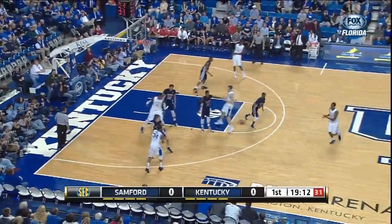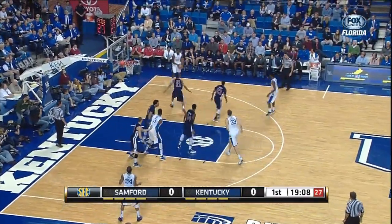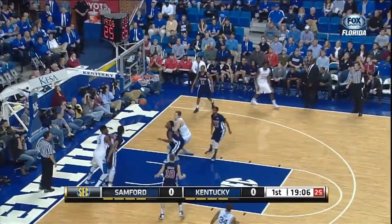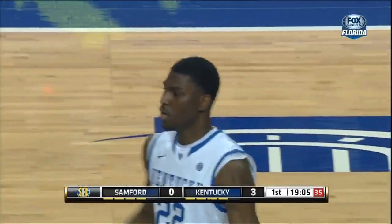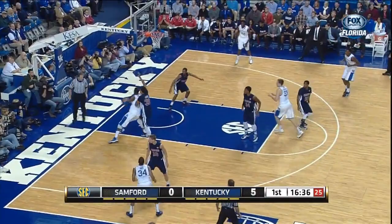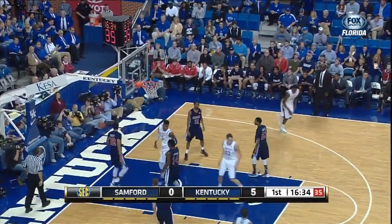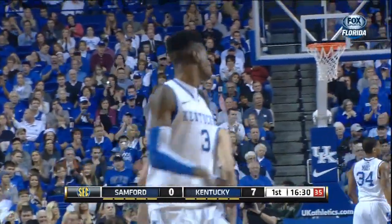Mays leads the way for Kentucky and now backs it out to set up the offense. Poitras, long two and it goes. Kentucky with a big height advantage over Samford and they've used it early, like that spin move by Noel as the Cats have scored the first seven.